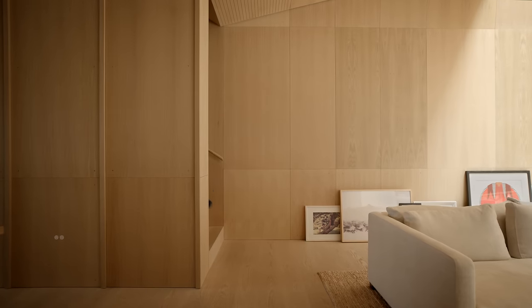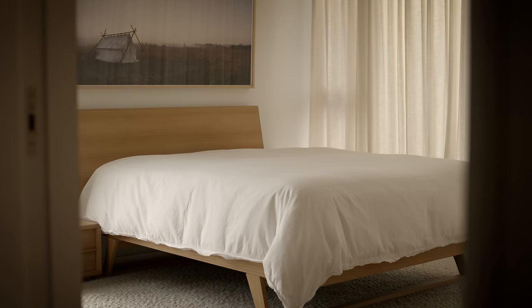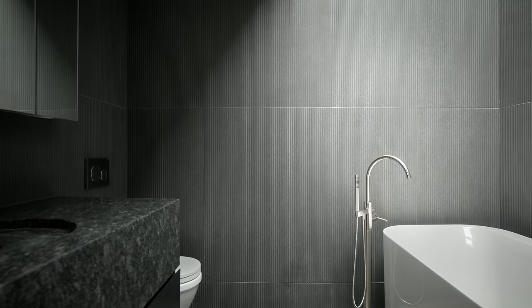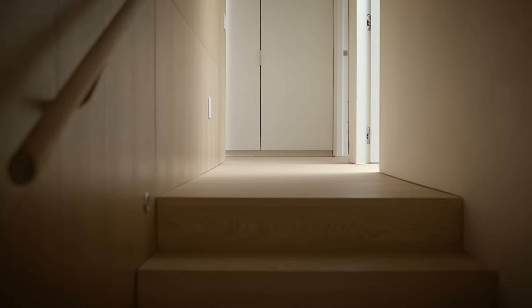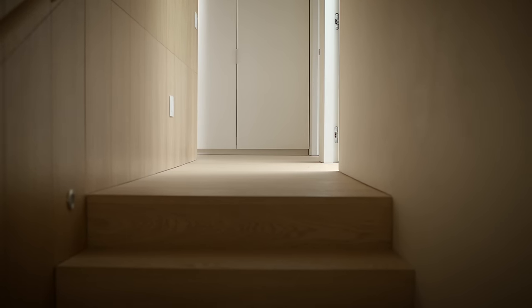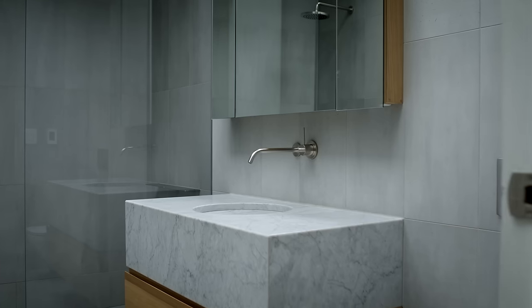The second flight of stairs takes you up to the bedroom level. Adjacent to the primary bedroom is the ensuite, with no windows looking out to the neighbourhood and only skylights from above, which wash the textured tile walls. Back out into the hallway, there's another half set of stairs that takes you up a partial level, where my son's bedroom is, as well as our guest bathroom.